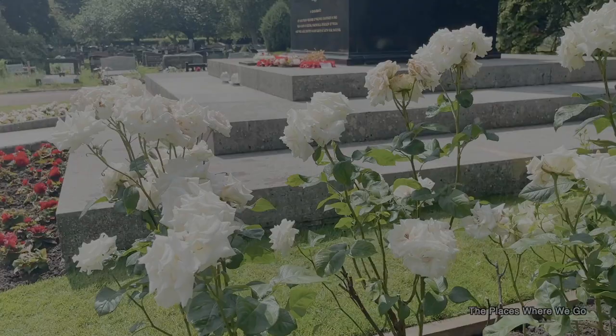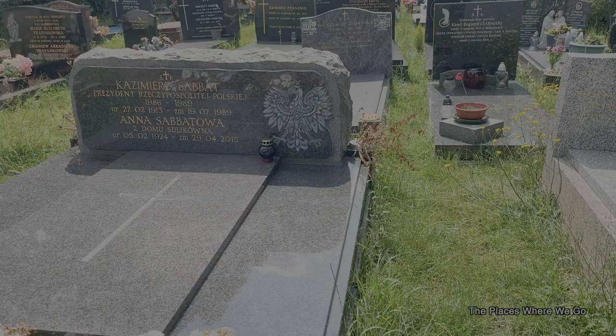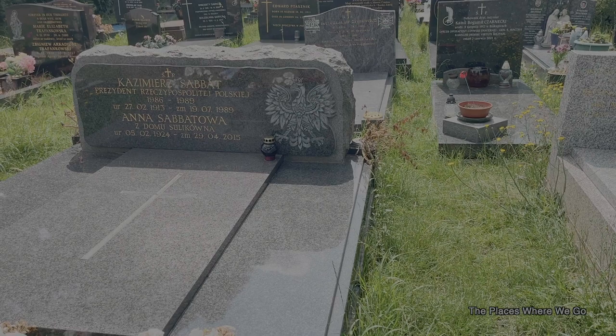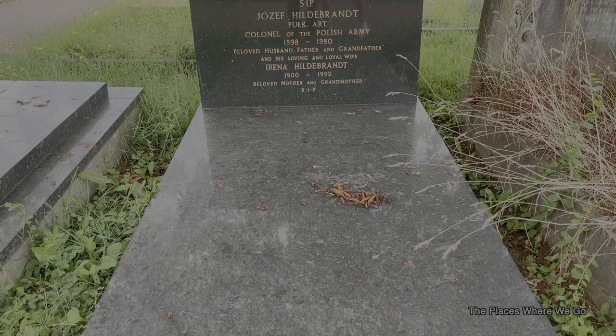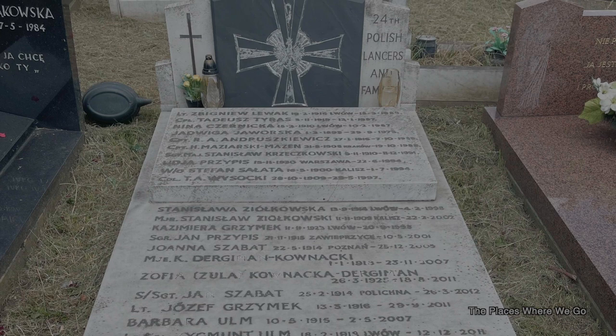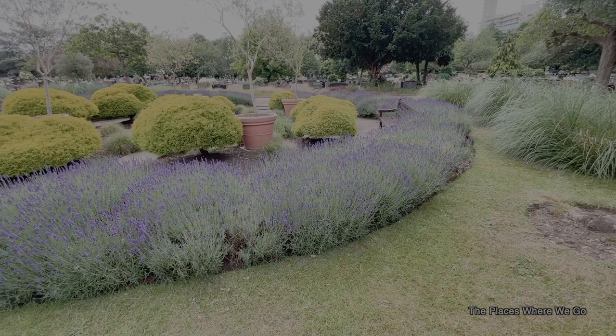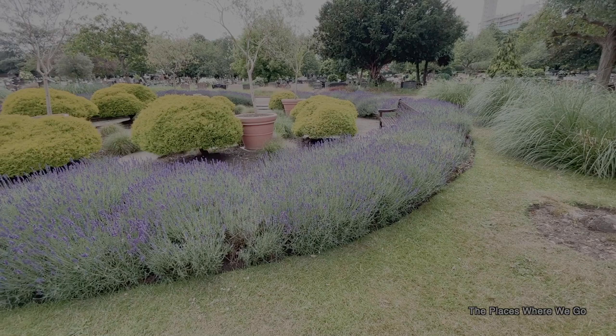It is a significant part of Polish heritage in London and remains an important site for many Polish people living in England and visitors from all over the world. After visiting the memorial, we wandered around the cemetery and took notice of a very heavy Polish presence among the grave markers, including Josef Hildebrandt, Colonel of the Polish Army, a grave to the 24th Polish Lancers, and so many others. Overall, it's a lovely, well-kept cemetery — the flowers were in bloom during our visit, very nicely landscaped.